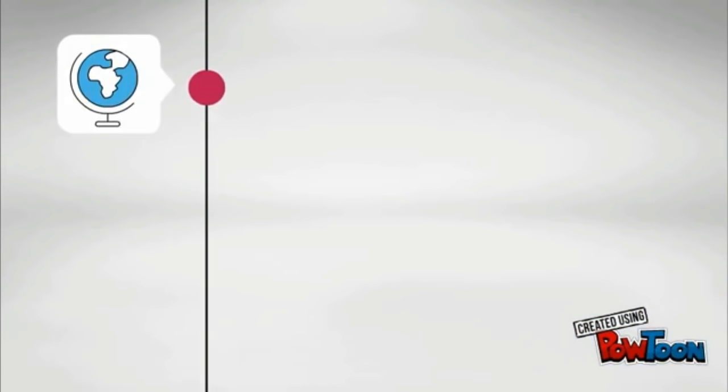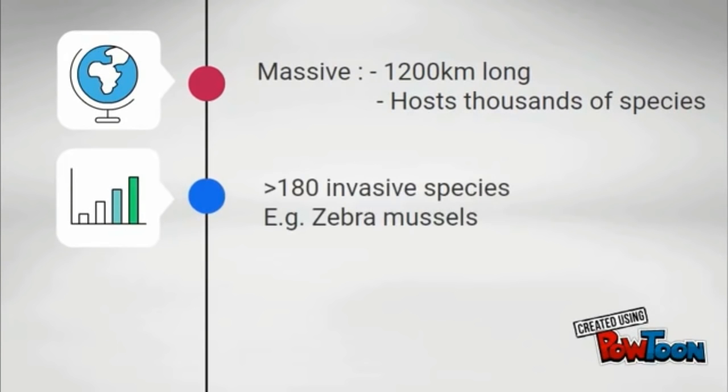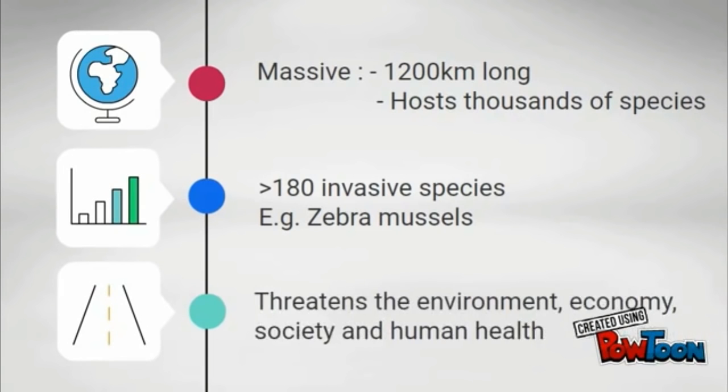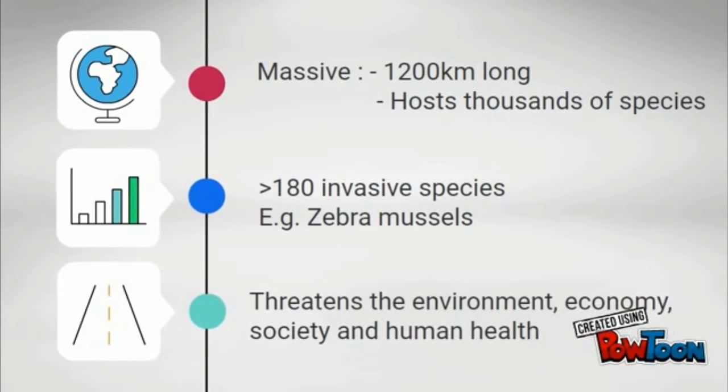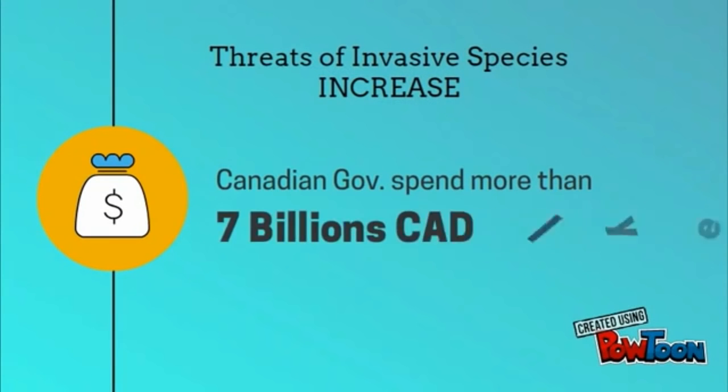It is one of the largest water systems in the world. It hosts thousands of plants and animals, including more than 180 invasive species, which threaten the environment, economy, society, and human health. To estimate and control these harmful species, the Canadian government spends more than 7 billion dollars each year.